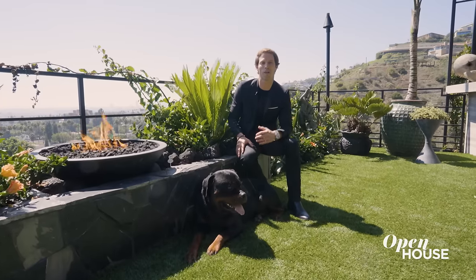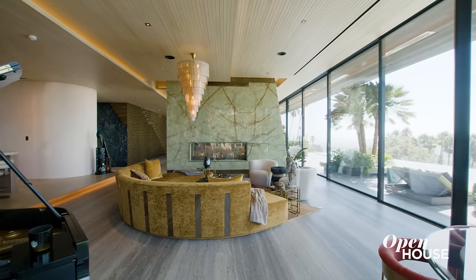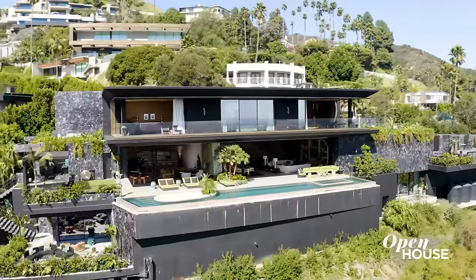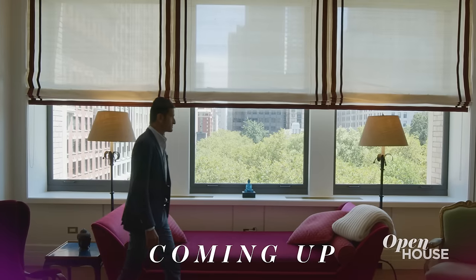That wraps up the tour. Thank you all so much for stopping by. There are so many intricate details to get through — looking forward to seeing you at the next property. Coming up just after the break, we are taking a look at this colorful home overlooking Madison Square Park.